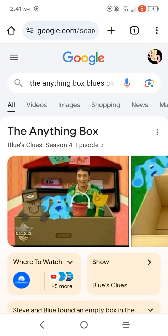What's up you guys, Dan the My Little Pony and Sophia the First fan here. We're gonna review season four episode three of Blue's Clues, which is The Anything Box.